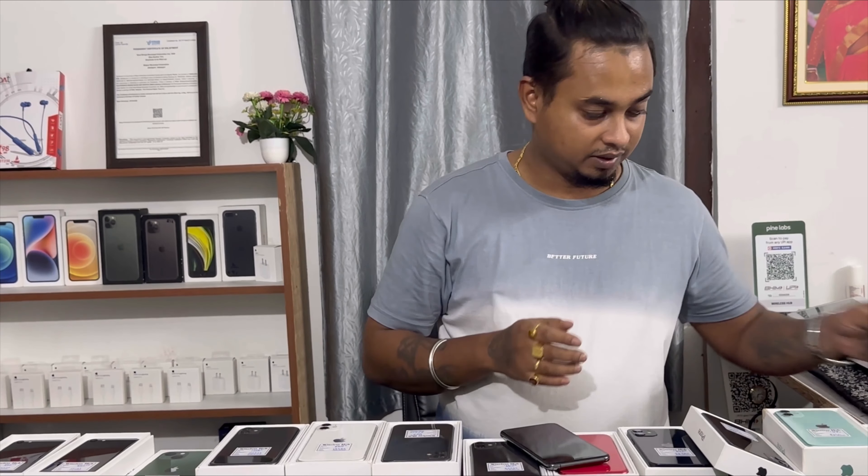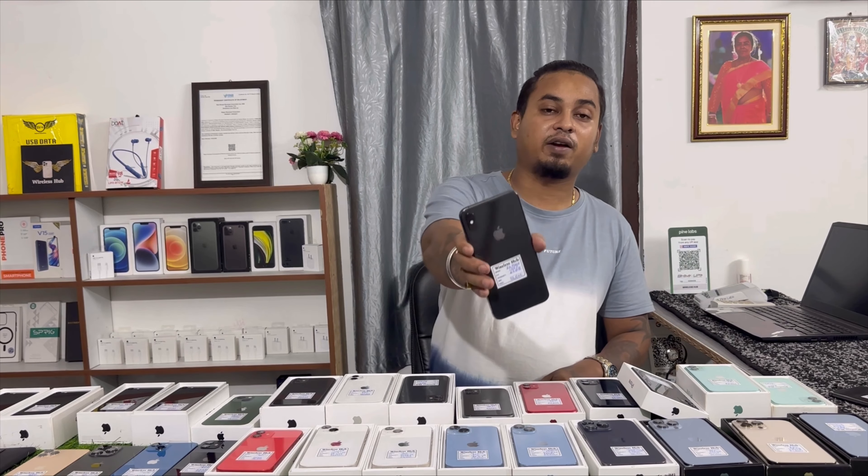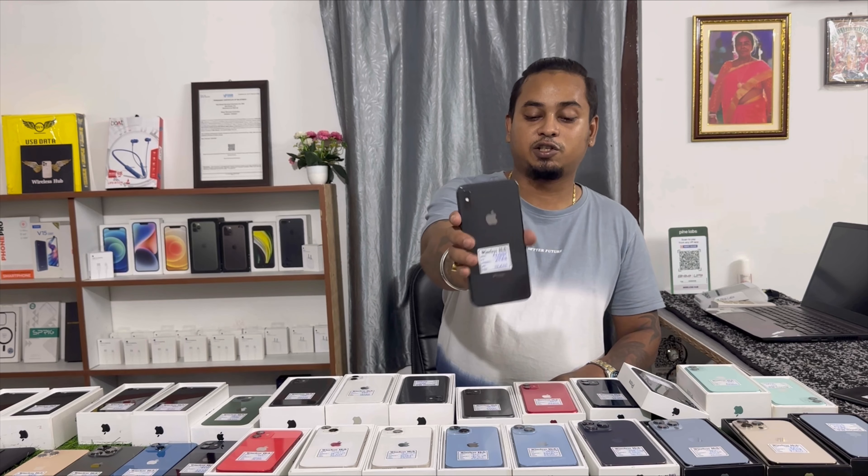Next model: iPhone XS Max, 100% battery health, 64GB. Pricing 23,500.